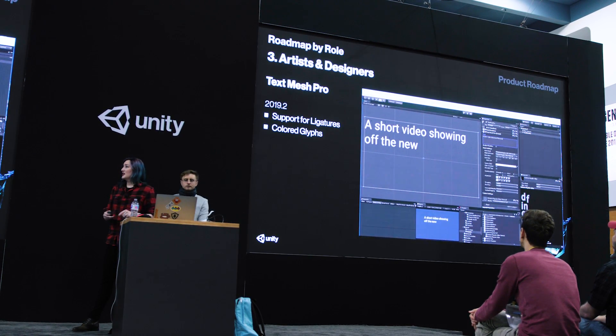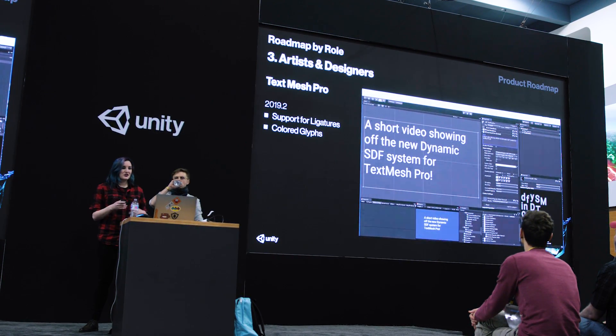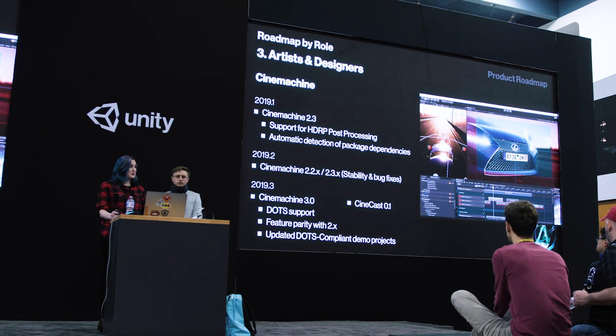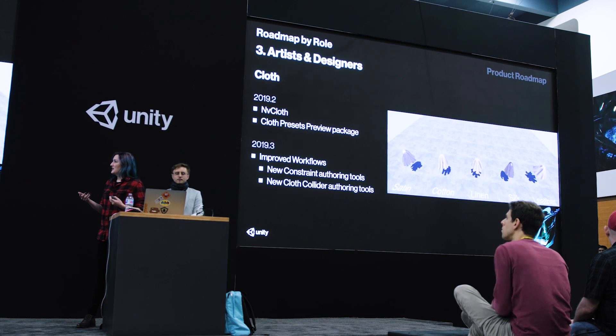They mentioned TextMesh Pro, and judging by what they showed, there are no real plans to integrate it further into the editor or have it replace the current system — it's basically a new system sitting beside the old one. Personally, I'm a bit confused by this and would like to see TextMesh Pro completely replace the old system. The Cinemachine team is, as always, providing solid updates throughout the year, and Cloth is back in the engine — good to see you, Cloth, you've been missed.